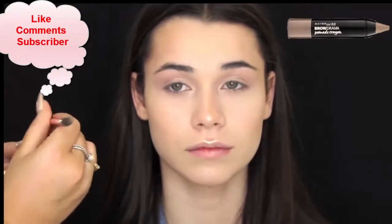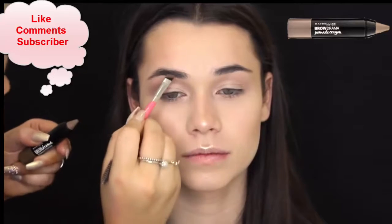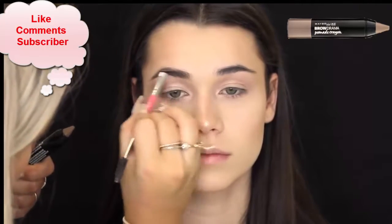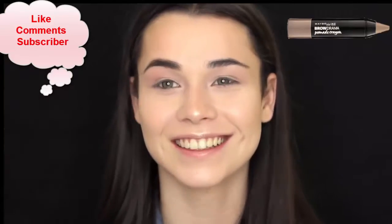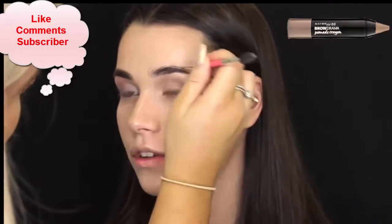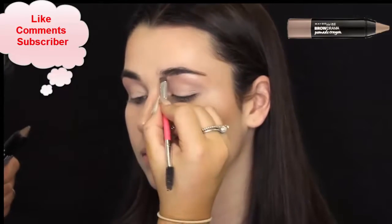For brows, I'm using the new Brow Drama Pomade Crayon. I really enjoyed this product. I personally wouldn't go straight from the crayon to the eyebrow because it is quite thick, so it won't give you a precise, cleaner brow. I used it on my eyebrow brush and it worked well. The color I used was the lighter one — I think it's taupe. I love the consistency; it's not too pigmented so it won't look like a blocky brow.